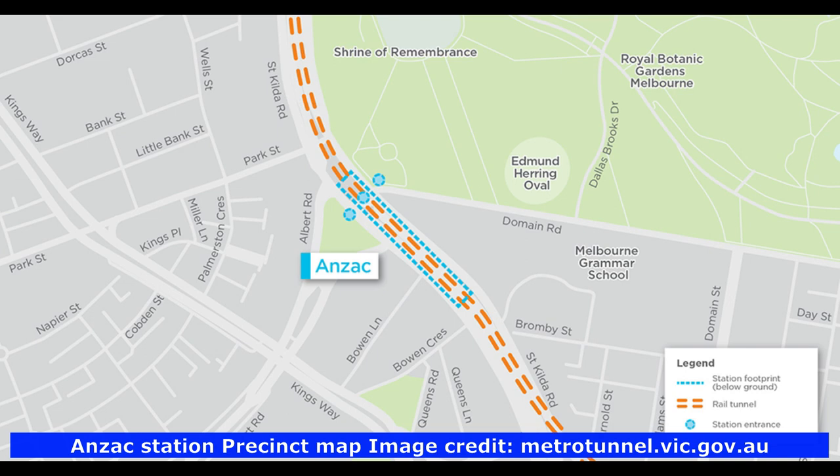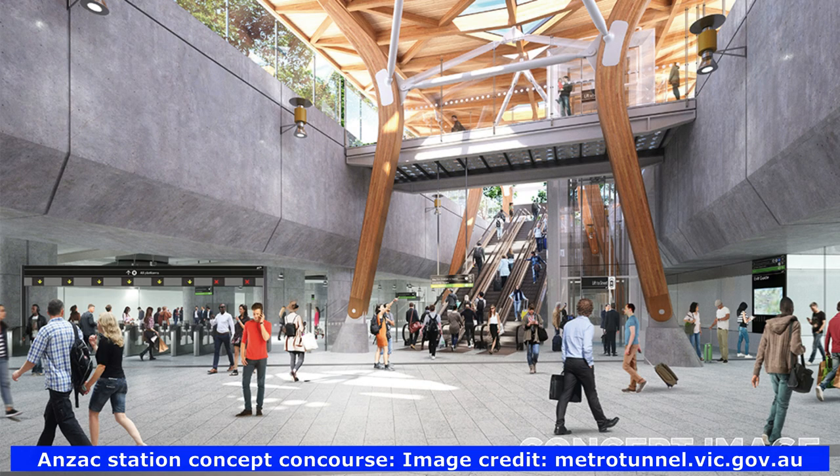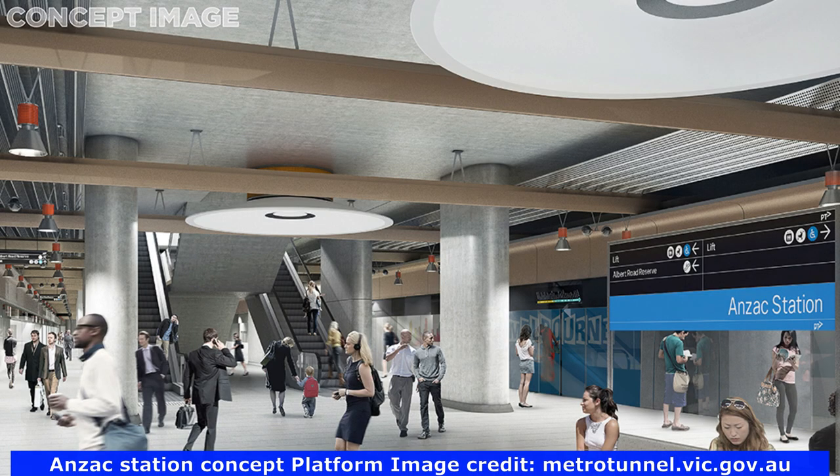The new Anzac Station is strategically placed to ease pressure on the St Kilda Road–Swanston Street tram corridor, which is the busiest tram corridor in the world. It will feature a convenient direct train-tram interchange within a new tram superstop on St Kilda Road, and will also make it easier to visit Melbourne's most valued parks and attractions such as the Shrine of Remembrance, the Royal Botanic Gardens and Albert Park. Here is an artist's impression of the new concourse and platforms at Anzac Station.